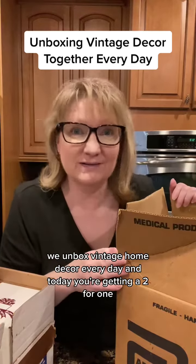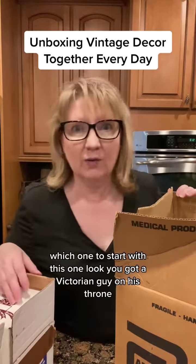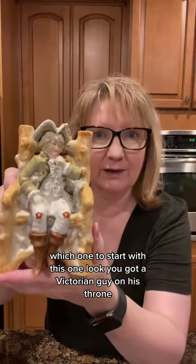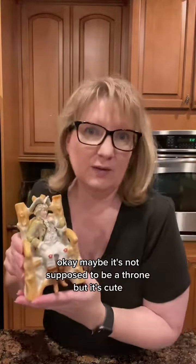I unbox vintage home decor every day, and today you're getting a two-for-one. Which one to start with? This one! Look — you got a Victorian guy on his throne. Okay, maybe it's not supposed to be a throne, but it's cute.